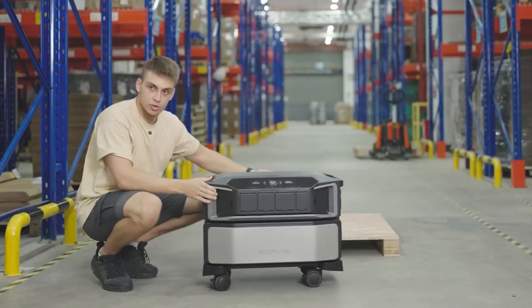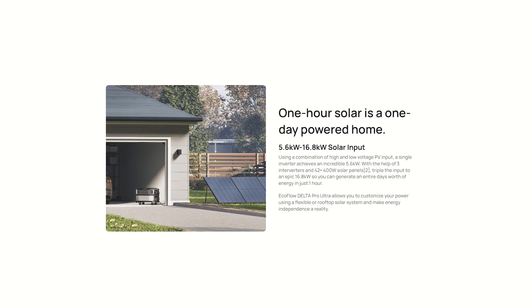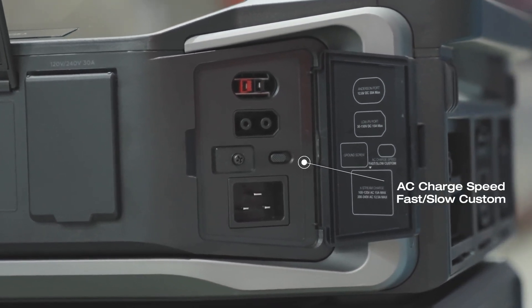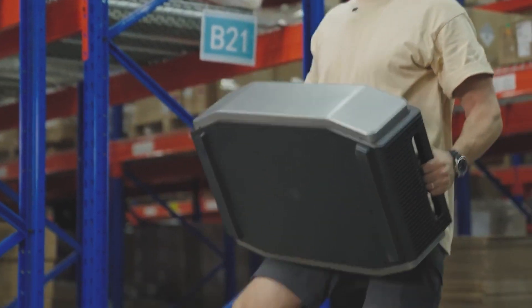Besides powering your life like magic, the EcoFlow Delta Pro Ultra can also charge like magic. You can charge through solar at 5.6 to an amazing 16.8 kilowatt input to the system. Now we've got 90 kilowatt hours of storage — that's almost 100 times bigger.